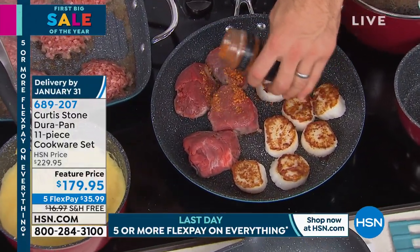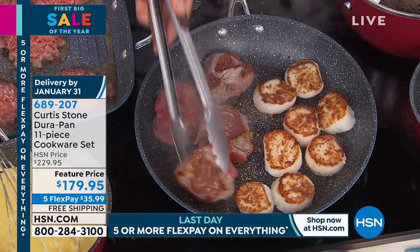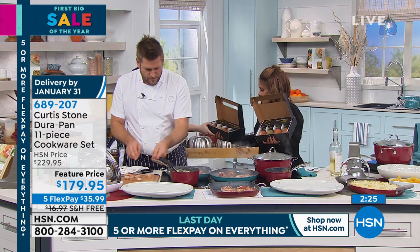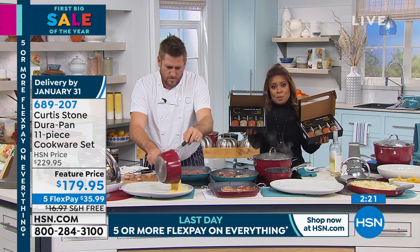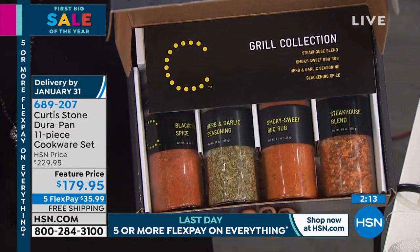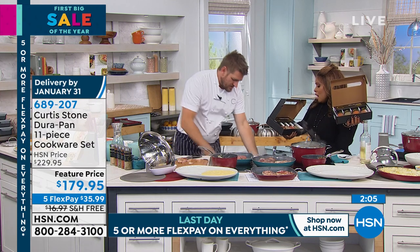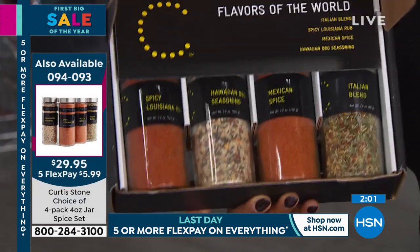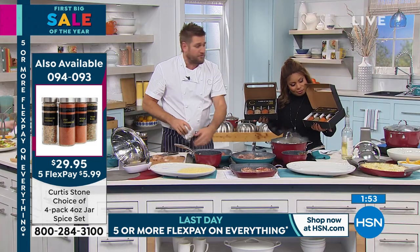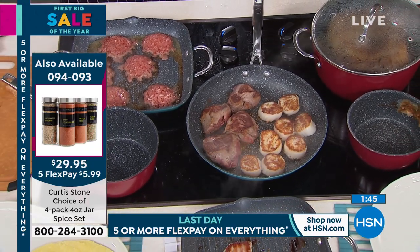Filet mignon and scallops here — I'm going to put a little steakhouse seasoning onto my filet mignon. Look at the caramelization from the DuraPan. We have two seasoning sets. One is 'Flavors of the World,' which I'd recommend — it has the spicy Louisiana, Italian, Hawaiian, Mexican, and Italian rubs. The other is called the 'Grill Collection,' which might be nice to give as a Valentine's gift. With these seasonings, you just sprinkle a little Mexican flavor over chicken breast or Italian over a pork chop — it's a hint of flavor that elevates your dinner.